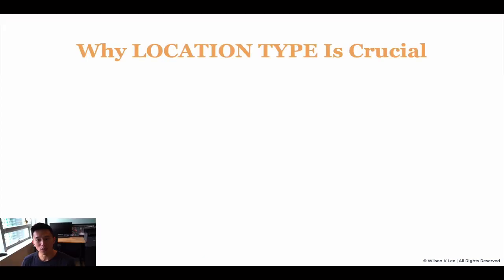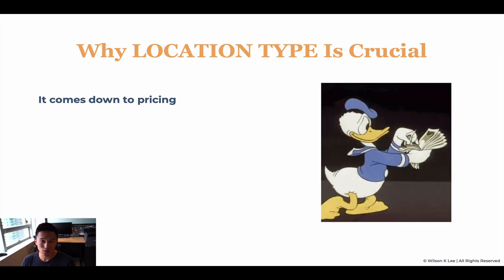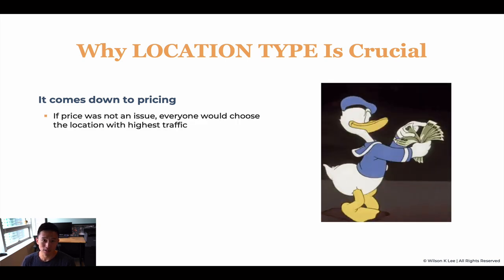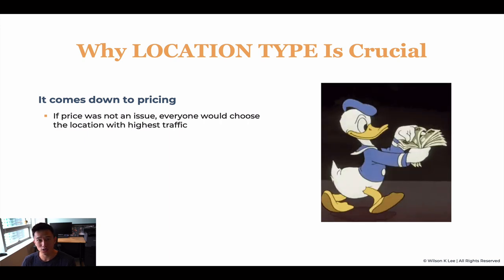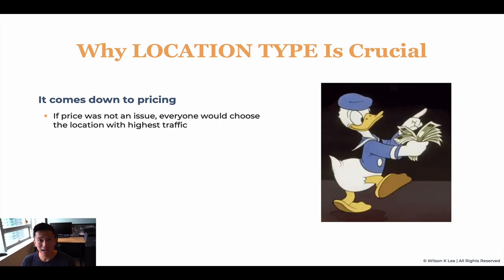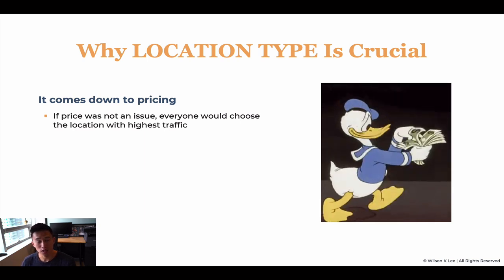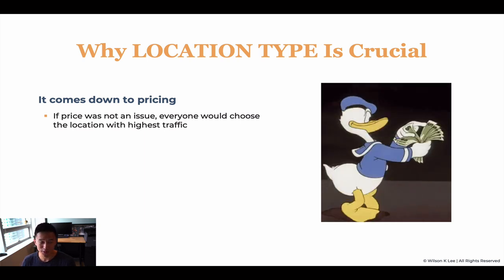Without further ado, let's dive right in. Why location type is crucial to your success: it all comes back down to pricing. If pricing was not an issue, we always want to choose a location that has the highest walk-by traffic to ensure that you have more potential to convert walk-by traffic into potential customers.